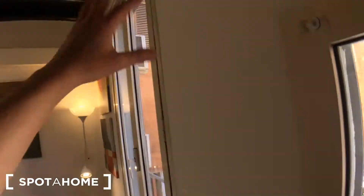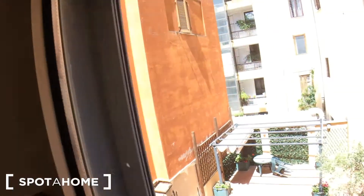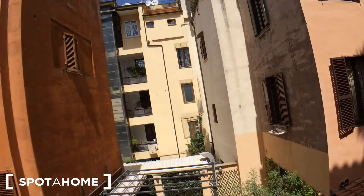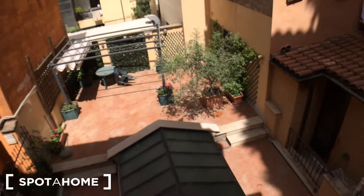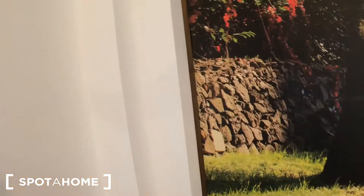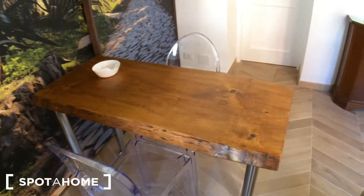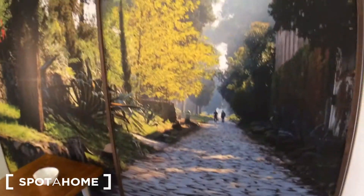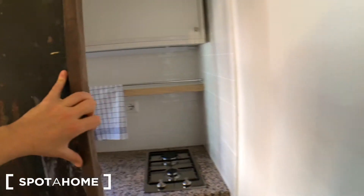These are the windows that will be changed — that's the last thing they have to renovate. This is the interior courtyard, and there's a terrace belonging to someone else. There's a wooden table here, very stylish — I love it. Two plastic chairs, and behind this opening we have the kitchen.